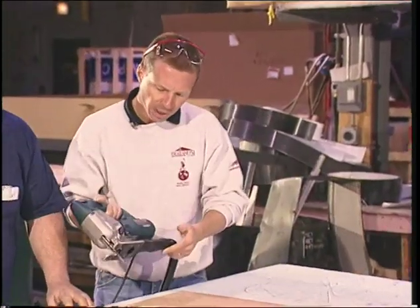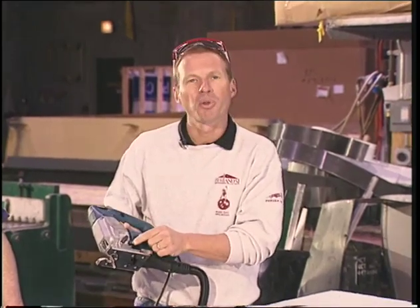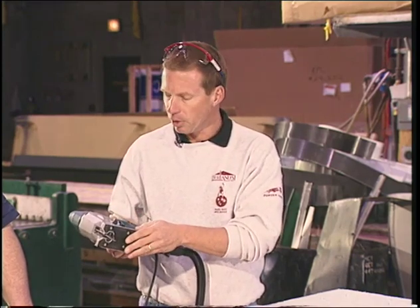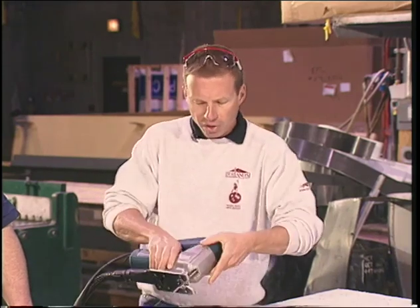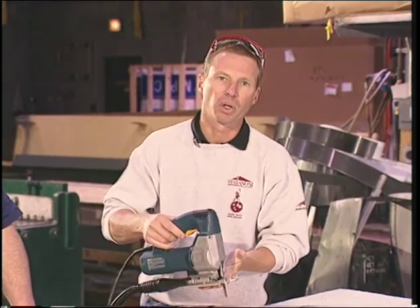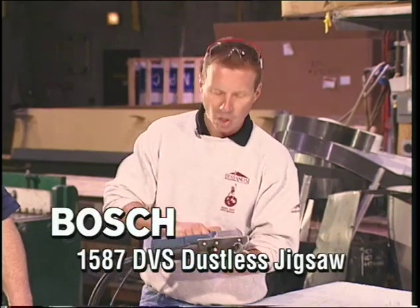This is the Bosch 1587 DVS — the top-of-the-line model in Bosch's jigsaw offering. It has a four-position orbit control, a three-position dust blower, and is set up for dust extraction. It features a substantially upgraded base that is very firm, holding the surface well, with extra reinforcing on both sides — so you could even turn this tool upside down, lock it in a vise, and push the work through the blade rather than the blade through the work. Top-rated by all reviewing magazines and the number one seller in our stores. You can't buy a better jigsaw.